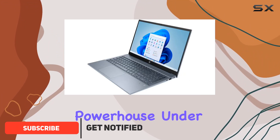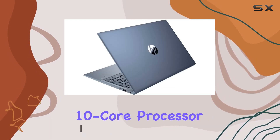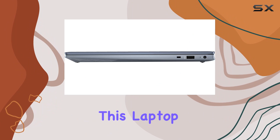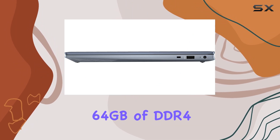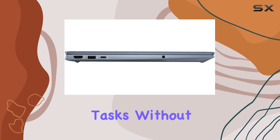Let's talk about the powerhouse under the hood: the Intel Core i7-1355U 10-core processor, providing seamless multitasking and high-speed performance. This laptop boasts a massive 64 gigabytes of DDR4 RAM, ensuring you can tackle resource-intensive tasks without breaking a sweat.